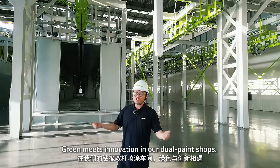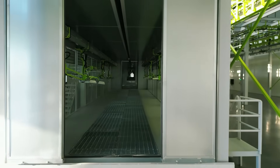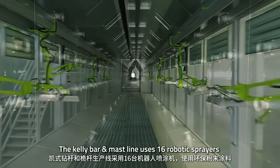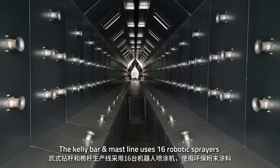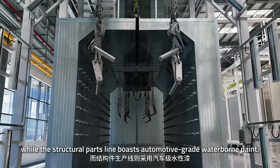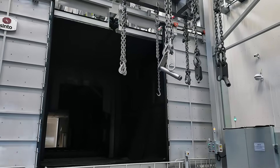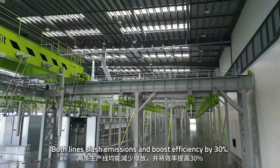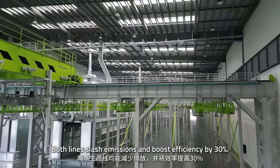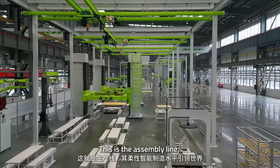Green meets innovation in our dual paint shop. The kelly bar and mast line uses 16 robotic sprayers with eco-friendly powder coating, while the structural parts line features automotive-grade waterborne paint. Both lines slash emissions and boost efficiency by 30%.